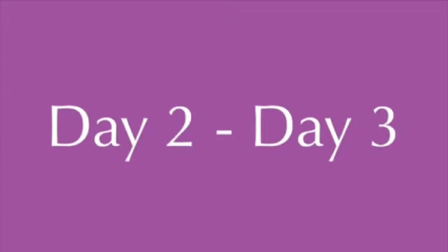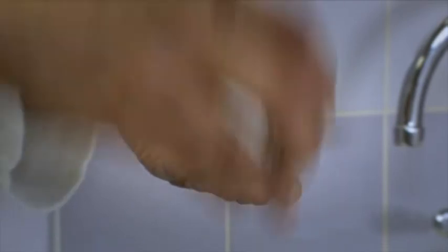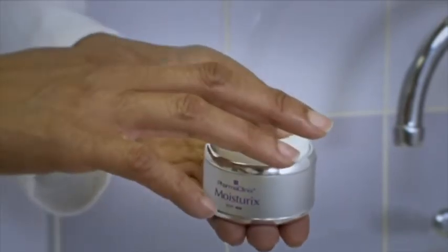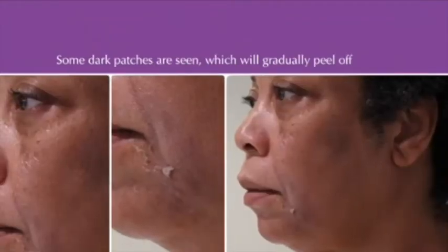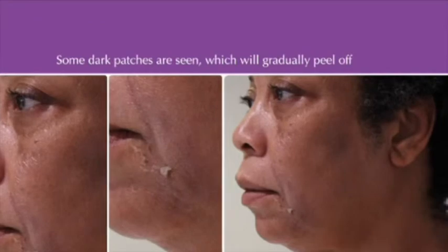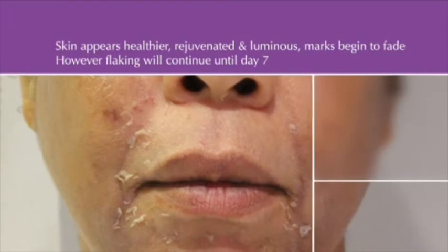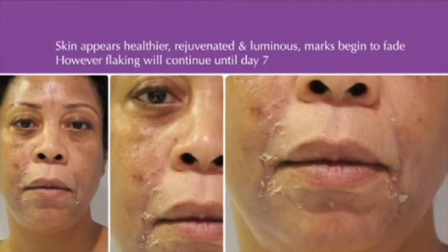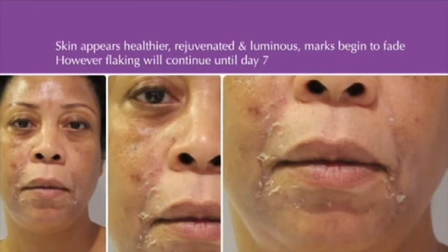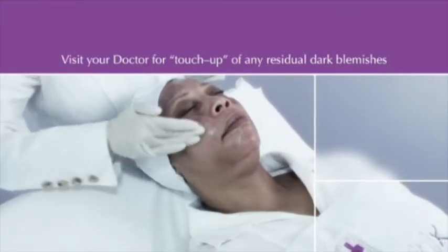Day 2 to Day 3 — Flaking will occur on all skin types. Apply Moisturix SPF 25 to moisturize the skin at least every 2 hours on clean, moist skin. Some dark patches are seen, which will gradually peel off. Day 4 to Day 7 — The skin appears healthier, more rejuvenated and luminous, and the marks will begin to fade; however, flaking will continue until Day 7. Day 8 — Visit your doctor for a touch-up of any residual dark blemishes and leave the mask on for another 4 hours.